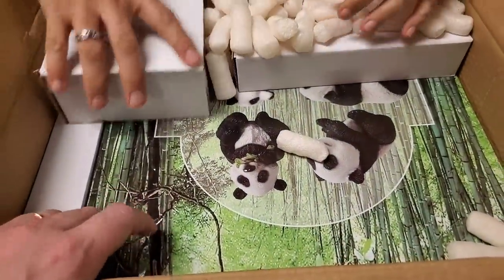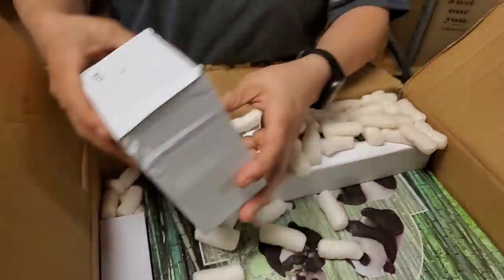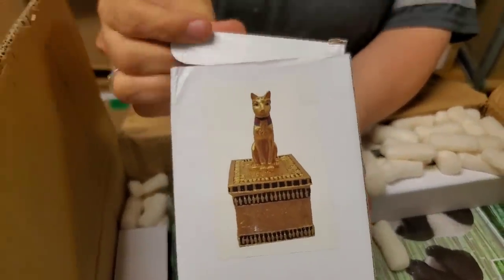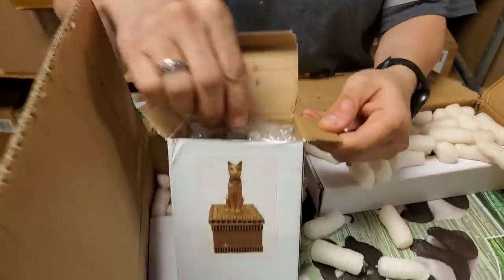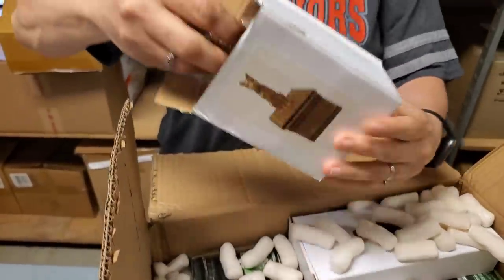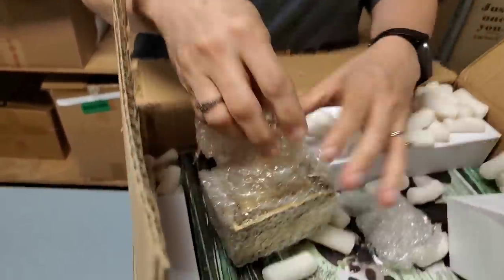Our daughter would love this. We've got tons of the Egyptian stuff. I'm not crazy with the Egyptian stuff — probably because it was gold. Yes, that's what it was.